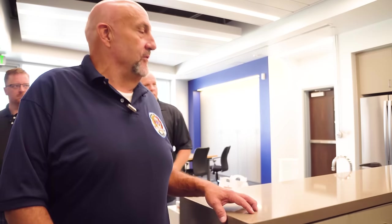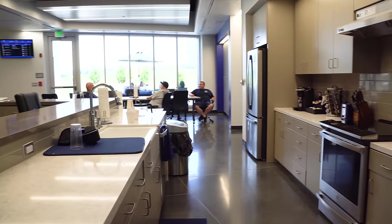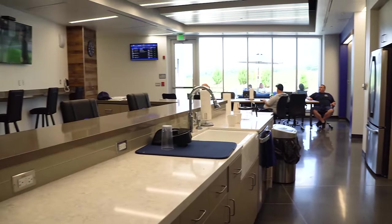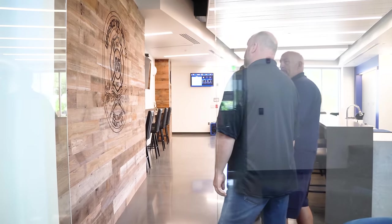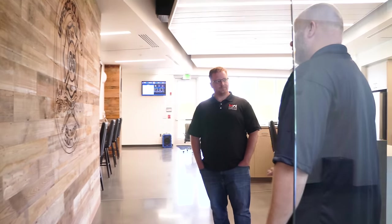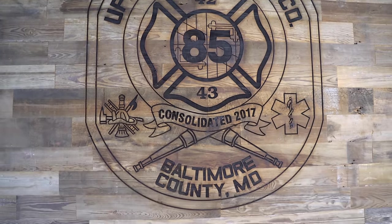Coming back through the kitchen, we did a coffee bar style thing. The countertop has a portal across it where everybody can sit down and plug their laptops in. One of our key features was the reclaimed barnwood. That's the patch of the two companies — Boring used to be 42, Arcadia was 43. Put them together, it's 85. That's where we got the number 85 and the new station identity, consolidating in 2017.